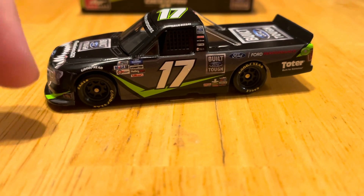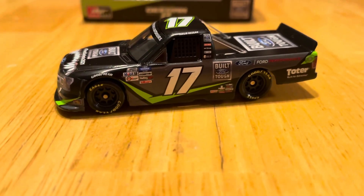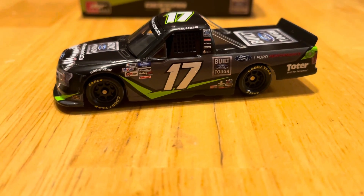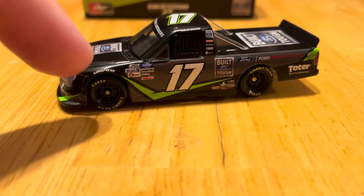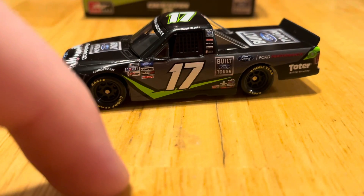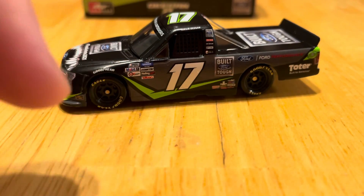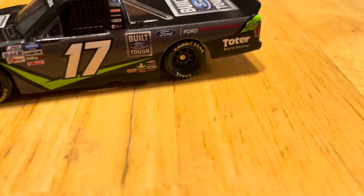The primary color is this gloss black. For sponsors we have Goodyear, the Gander RV and Outdoors Truck Series — still hard to say that, so glad they changed it to Camping World. We have the Gander Truck Series logo, number 17, Ford Built Tough, the Ford logo, the Ford Performance logo right beside that, and the Toter Built for Extremes logo.